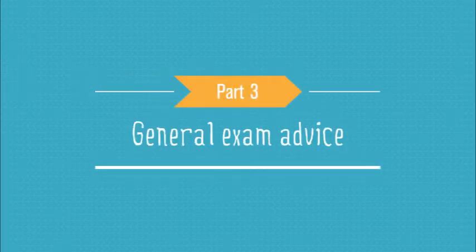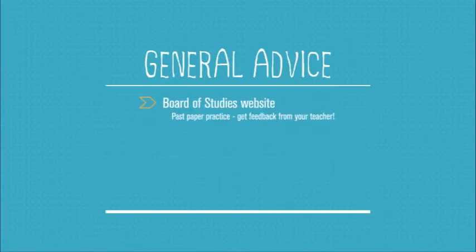I'd like to give you some general advice about preparing for the HSC. The Board of Studies website is a fantastic resource for you to use. There you'll find links to past papers — there's probably 10 or more years worth of past papers there, so you should go back and practice those.